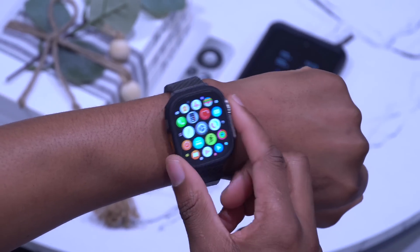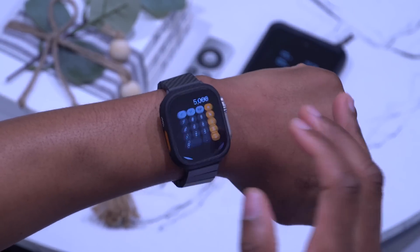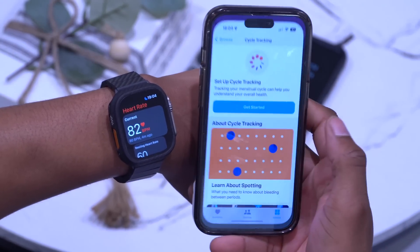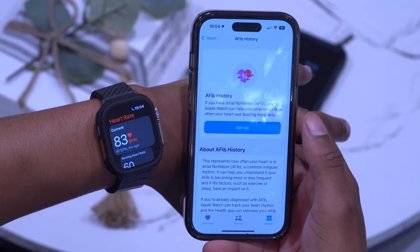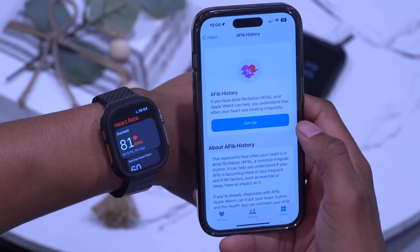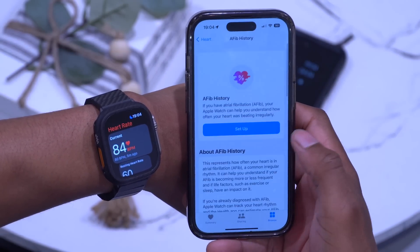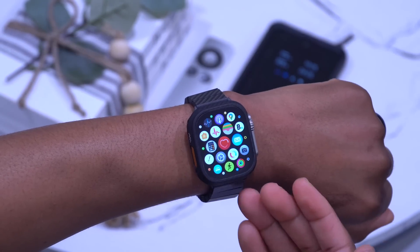The first new feature has to do with health and AFib. If you use your Apple Watch to detect and track AFib history and your heart rate, you can go into the Health app, browse to the Heart section, and find AFib History. AFib History shows how often your heart is in atrial fibrillation. This has been updated to support more regions — Colombia, Malaysia, Moldova, Thailand, and Ukraine now support AFib History after approval.